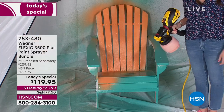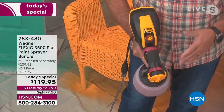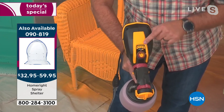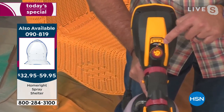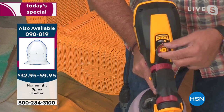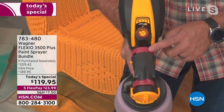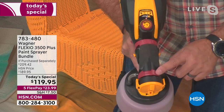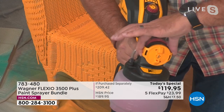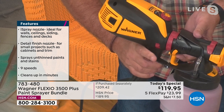You can spray vertically or horizontally — it doesn't matter, the Flexio can do either with just the touch of a button. You can even make the stream narrower or wider. All the controls are laid out really well right on top. There's a dial that controls the X-Boost turbine — with a little chart showing what the numbers mean, from fences to chairs to painting a house interior or exterior. The next ring controls material output, another controls stream width, and there's a nozzle control for horizontal or vertical on the front.